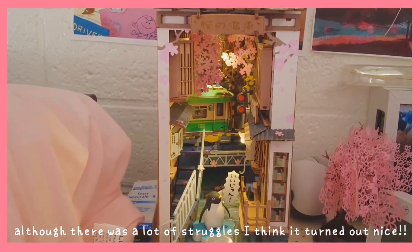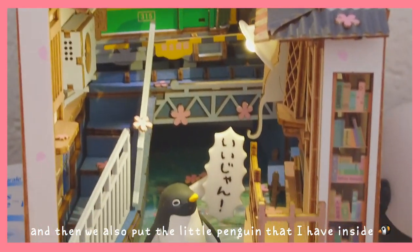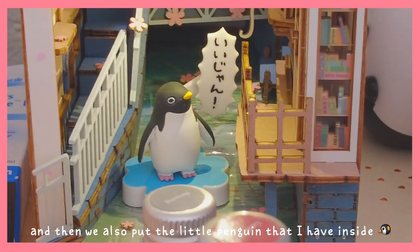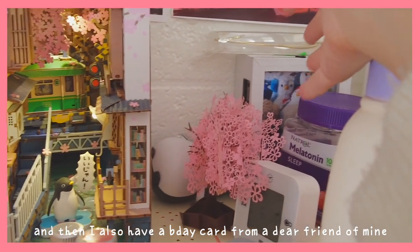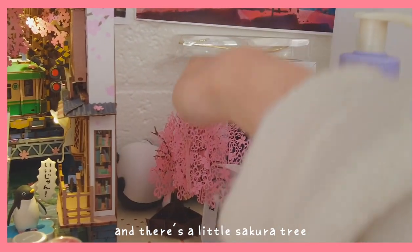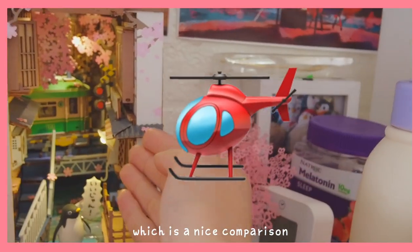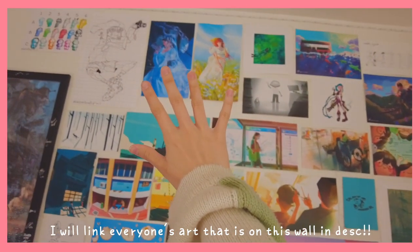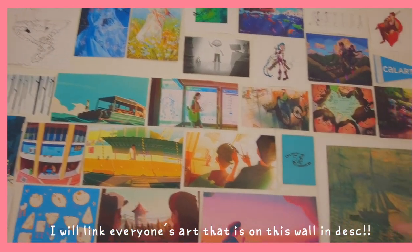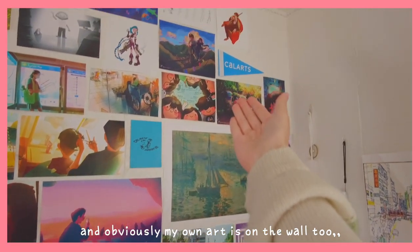We also put a little penguin that I have in there, because why not? And then there's a little birthday card from a dear friend of mine. And there's a sakura tree, so I have it here — a nice comparison. The best part of my room is all the art that my friends made. I will link everyone's art that is on this wall in my description if you would like to check them out. And obviously my own art is on the wall too.